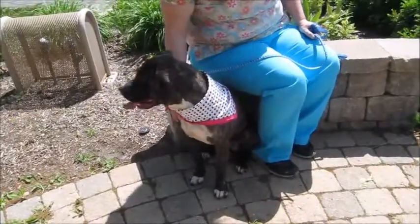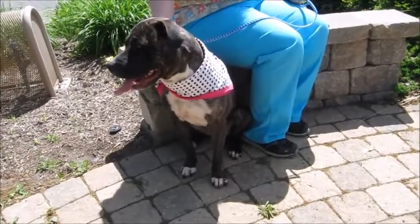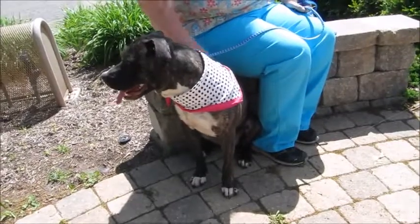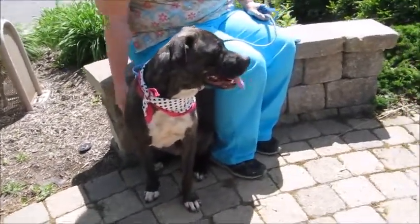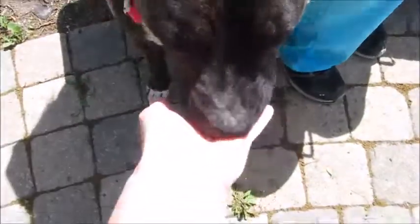When we first brought her out she was going crazy, but now look at her — just after 10 minutes she's sitting down nicely, just wanting someone to come along and adopt her. She's such a doll. The breed gets such a bad rap, but just look at this sweet, innocent girl.